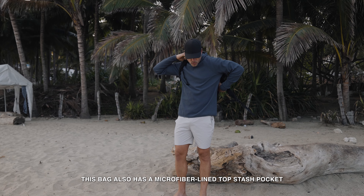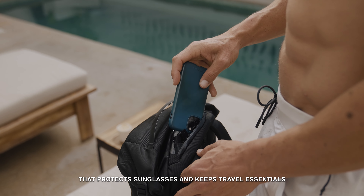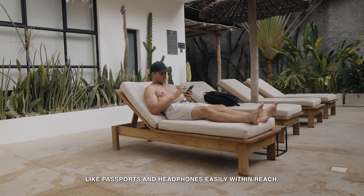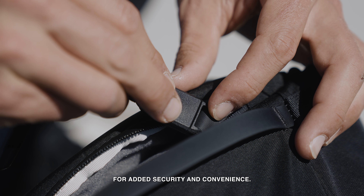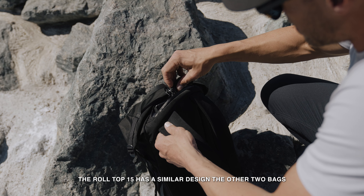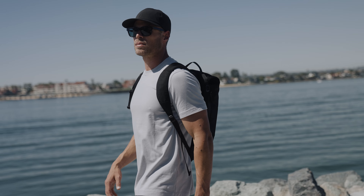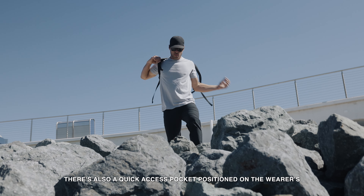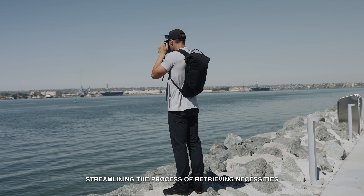This bag also has a microfiber lined top stash pocket that protects sunglasses and keeps travel essentials like passports and headphones easily within reach. It's complemented by a detachable keyring for added security and convenience. The Roll Top 15 has a similar design to the other two bags, with an integrated compressible water bottle pocket on the wearer's left side, and a quick access pocket on the wearer's right side for easy access to the main compartment, streamlining the process of retrieving necessities like a jacket or snack.